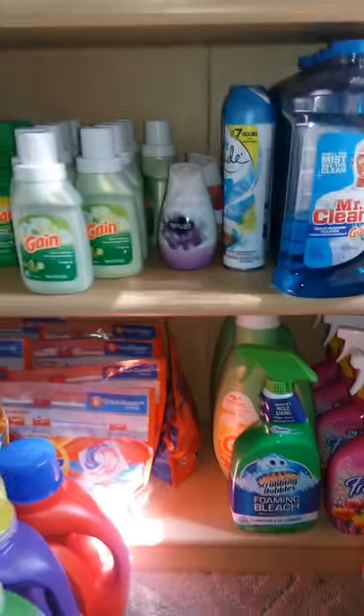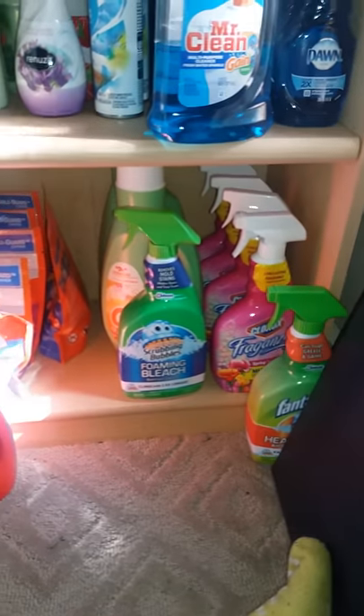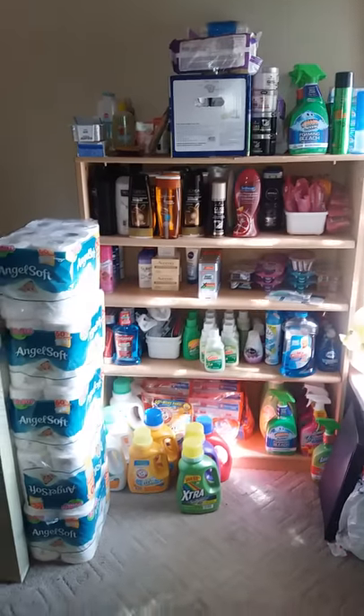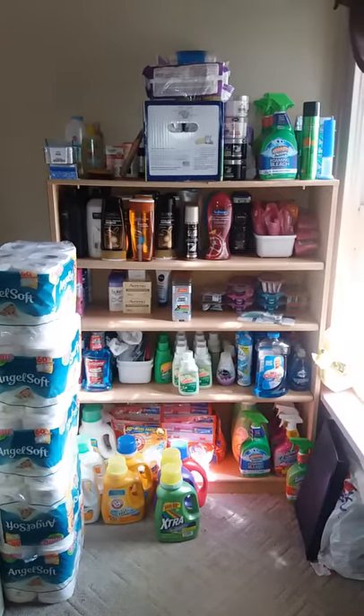So yeah, this is basically all the detergents here at the bottom except this little section. Again, this is an overview of what my three-month stockpile would look like. I hope you guys enjoyed this video, and until next time — bye!